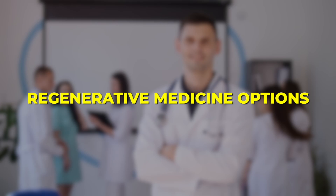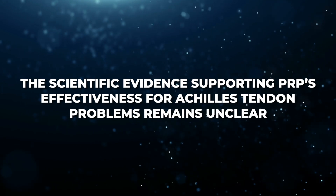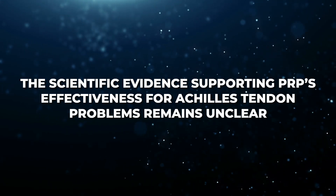Because of these successes, PRP has become popular among athletes and clinicians seeking regenerative medicine options. However, despite this promise, the scientific evidence supporting PRP's effectiveness for Achilles tendon problems remains unclear, making it essential to look carefully at the research before embracing it as a standard treatment.